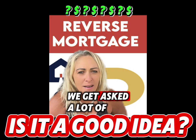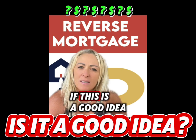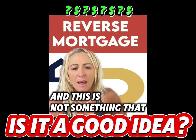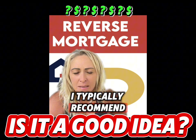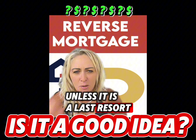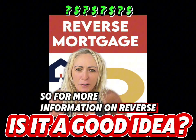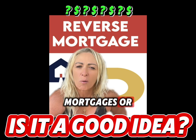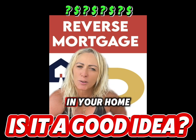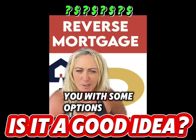We get asked a lot when dealing with our seniors if this is a good idea, and this is not something I typically recommend unless it is a last resort. For more information on reverse mortgages, or things you can do to tap into the equity in your home, reach out — we're happy to provide you with some options.